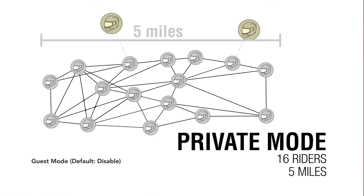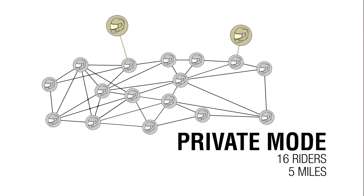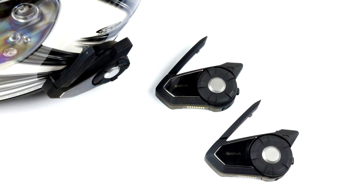Guest mode comes disabled by default. The guest mode setting can be found in the settings menu accessible through the Senna Device Manager or Senna smartphone app. Guest mode allows guests to listen into the closed private group Mesh conversation. The creator of the Mesh needs to enable guest mode before creating the Mesh to allow guests to listen, and guests need to be within range of the Mesh.